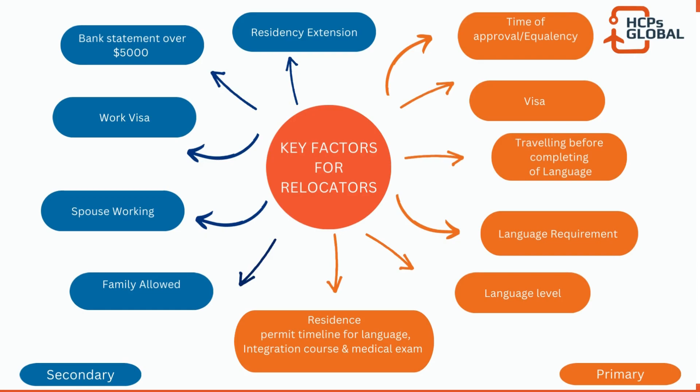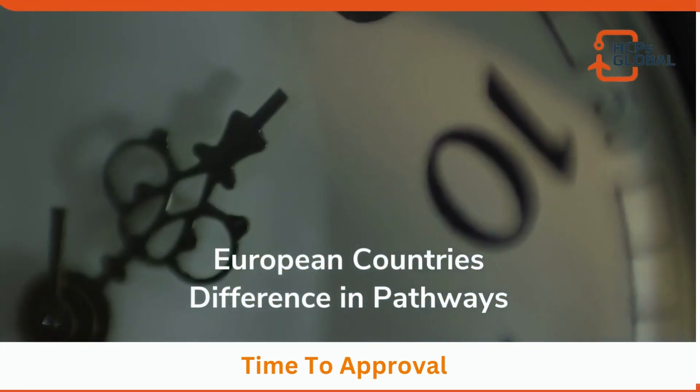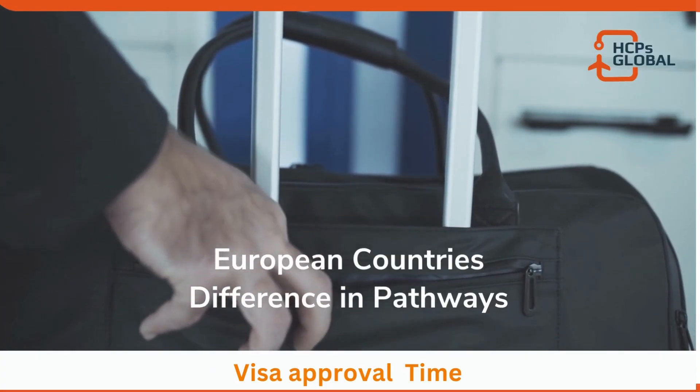Starting with time to equivalency, the most important question asked is: what is the time to approval for this process? As you can see in the chart, the time of approval varies across countries. Denmark is around 10 months, Norway is 11 months, Ireland is 7 to 9 months, Germany is 3 to 5 months, Finland is roughly 4 to 5 months, and Sweden is 4 to 6 months — I've mentioned the average on the maximum side.